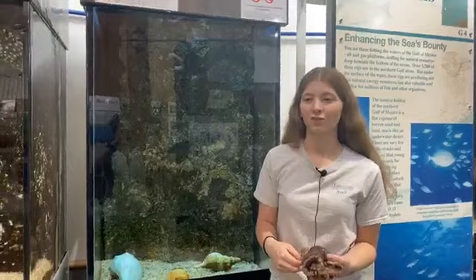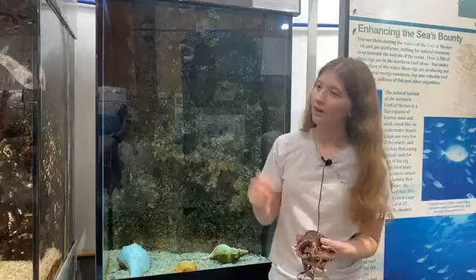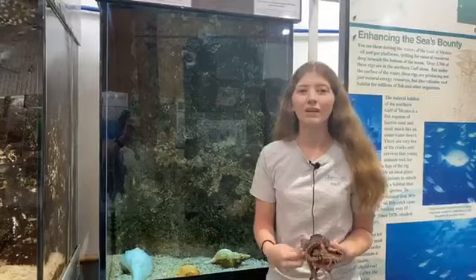Hello, my name is Chris LeClay. I'm the senior aquarist here at the Estuarium at the Dauphin Island Sea Lab, and I'm in charge of the Gulf of Mexico gallery, which we are currently in. I'm going to be talking to you today about one of my favorite animals I care for — our common octopus, as well as all of our other octopus species.